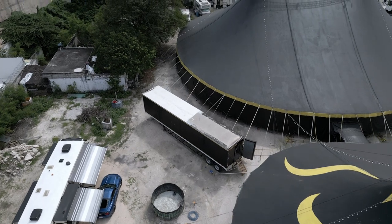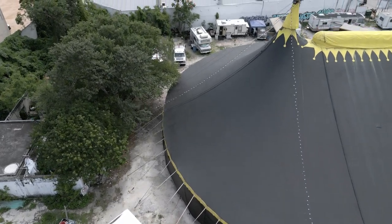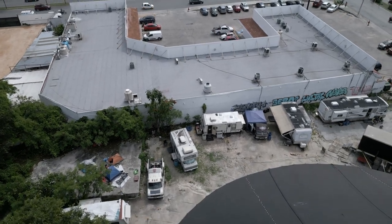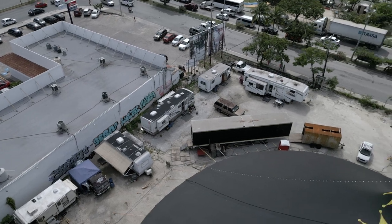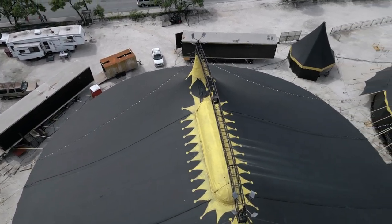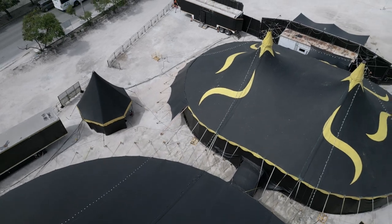I did meet some workers there and some other guys just flying a drone, the same as me. The workers were interested in my drone. I made a video of the guys that I met that day. You can see the cars down below there for a sense of scale — it's pretty big.